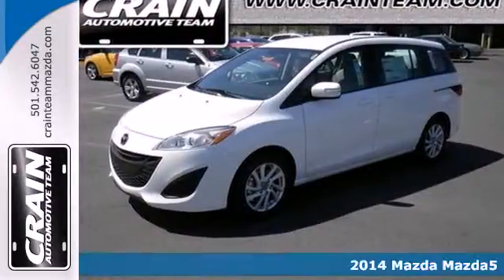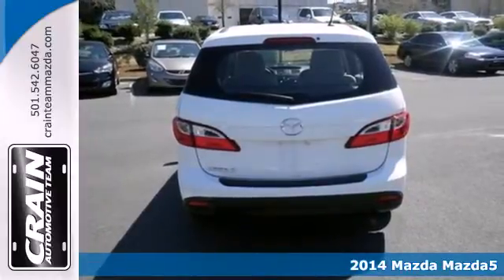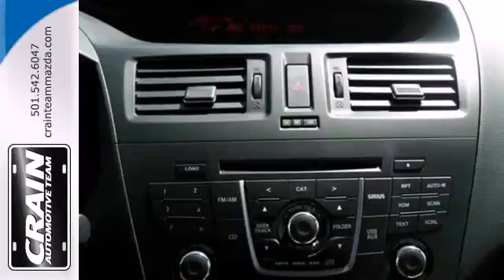Here's a 2014 Mazda 5. This minivan boasts a spacious ergonomic interior with enough features to keep all six passengers happy in their seats, driver included.